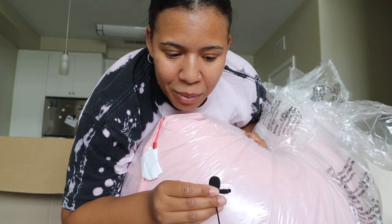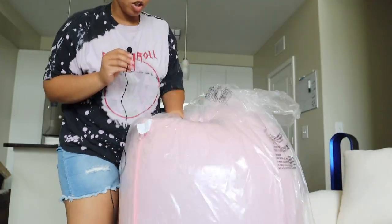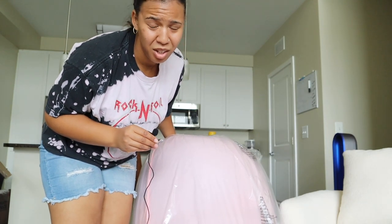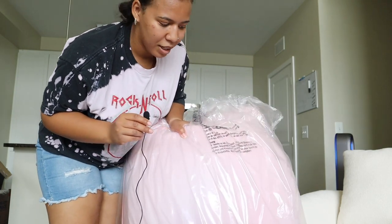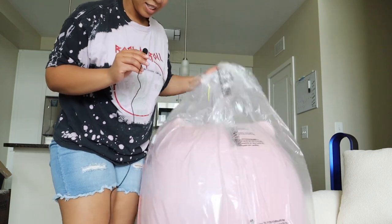Anyways, we have it and we're here. I ended up getting the Yogibo Short — not the big one. The big one is the Max, which is super nice, but I thought the Short would work really well and it's gonna fit nicely in the place I want to put it. Here it is, let's go ahead and take it out.